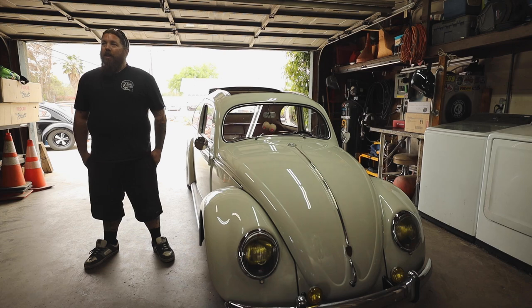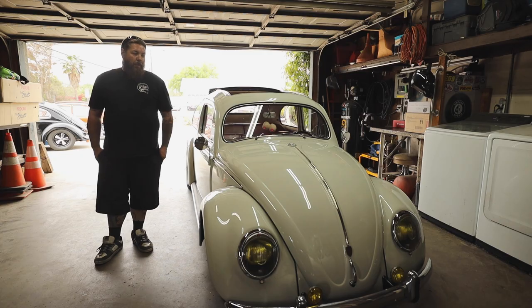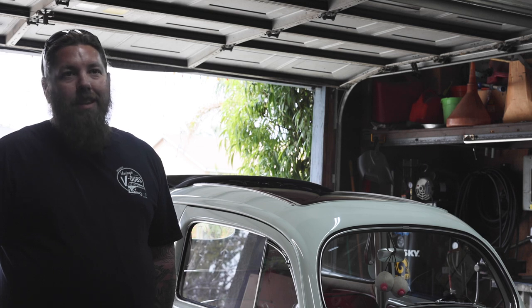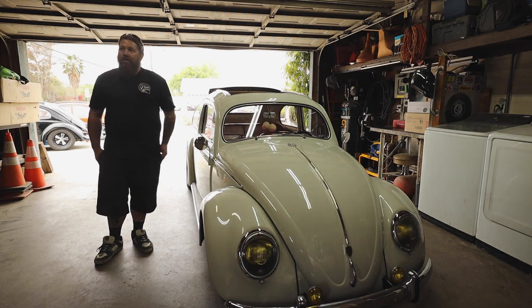I was kind of born into it. Pops had a drag car back in the 80s — I was born in 84, by then he was already building a pro stock car. Basically it was forced down my throat. I hated these cars until I was about 16, picked up a 61 ragtop, 1835 centerlines. I got about three quarters of the way done with it, never drove it. And then I found this and sold it — the rest is history.